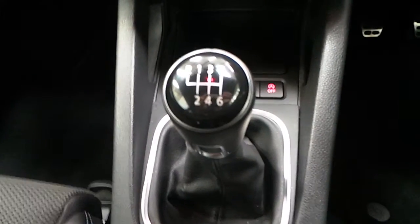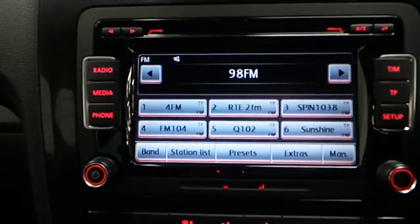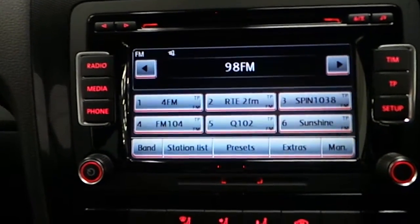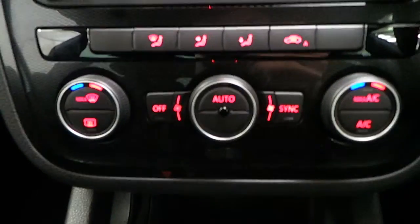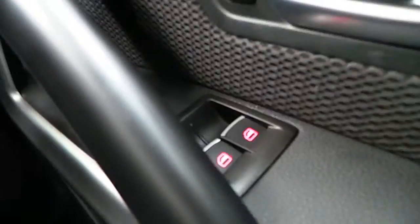Moving inside, this Scirocco is fitted with a 6 speed manual gearbox. It also includes other features such as media centre, radio, CD, phone, climate control, multifunctional steering wheel and electric windows.